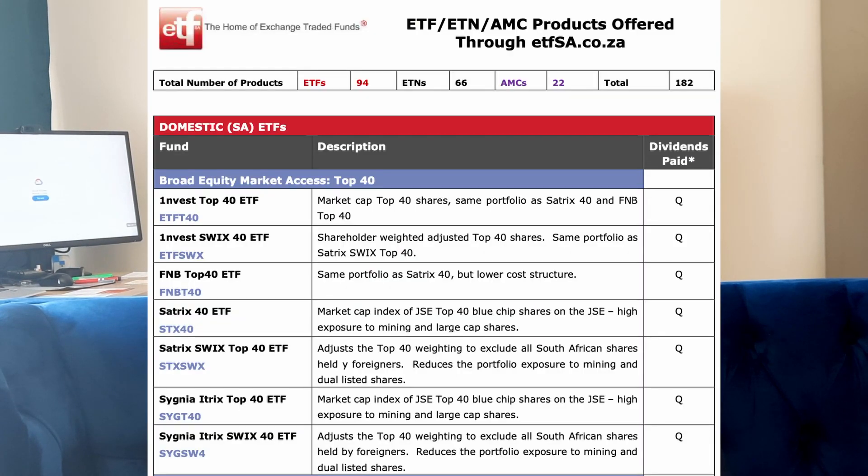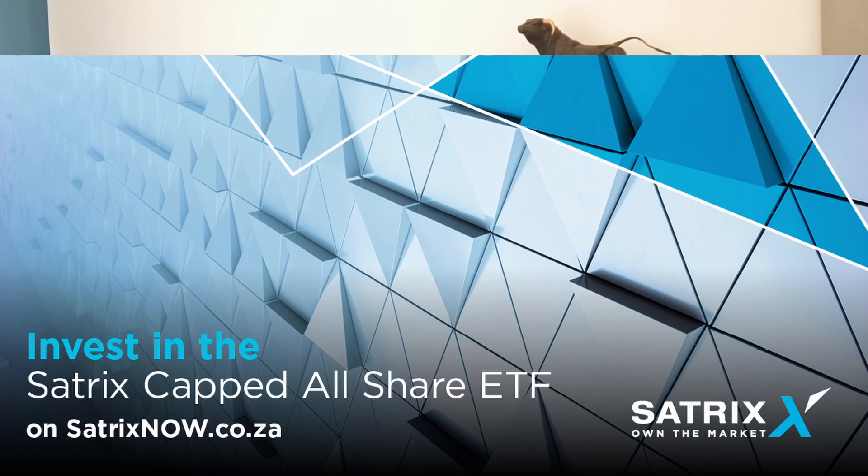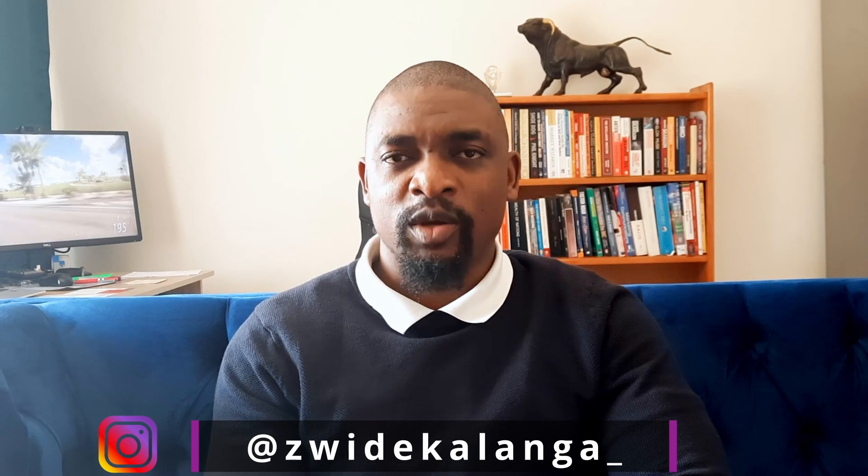In the context of South Africa, you can either invest in the JSE Top 40, which tracks the top 40 companies, or you can go for the JSE All Share Capped Index ETF — it's a long name but it's from Satrix. In short, you can buy the top 40 companies on the JSE by market capitalization, or you can buy the whole market. Now there's something you need to keep in mind about these two ETFs.